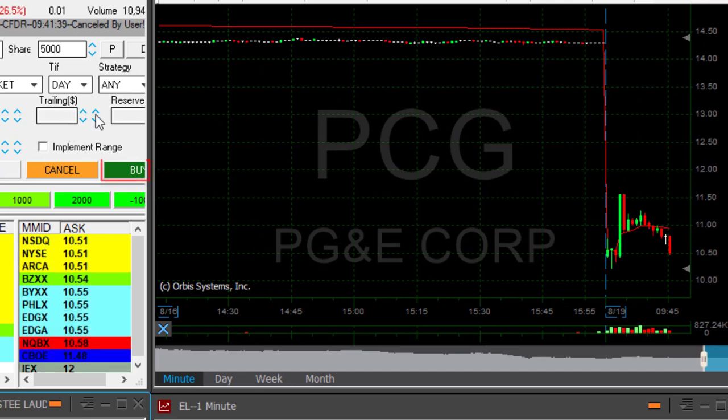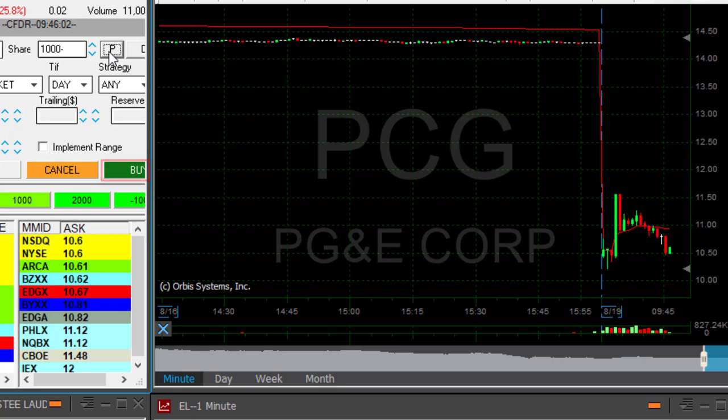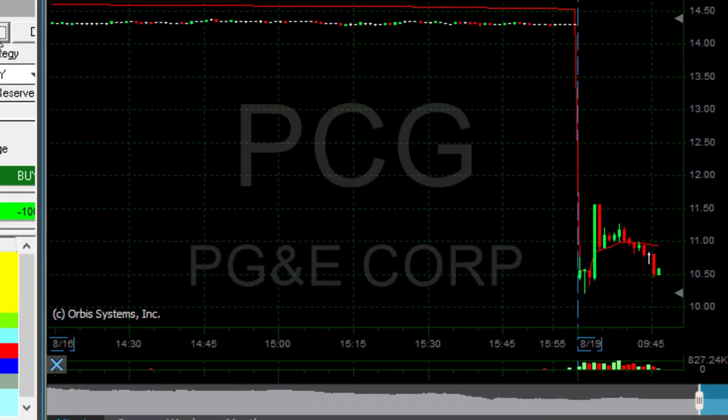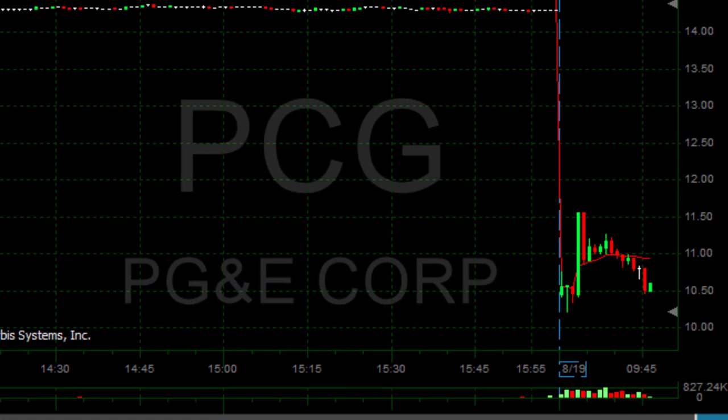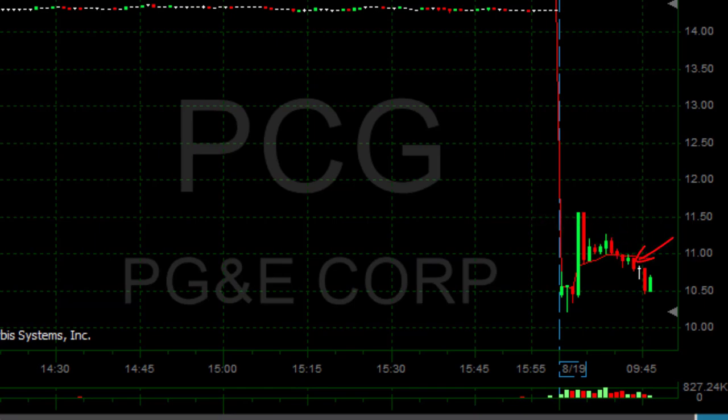PCG finally did it — finally moved. Took some time. Taking now my partial, left just 1,000 shares. It's the same idea: you expect a stock that is gapping down that much to gap and go, meaning continue lower, but you always look for the failure. Look at this green candle here, look at this huge spike, then I was waiting for the confirmation. The confirmation came right here in this consolidation and it came down.